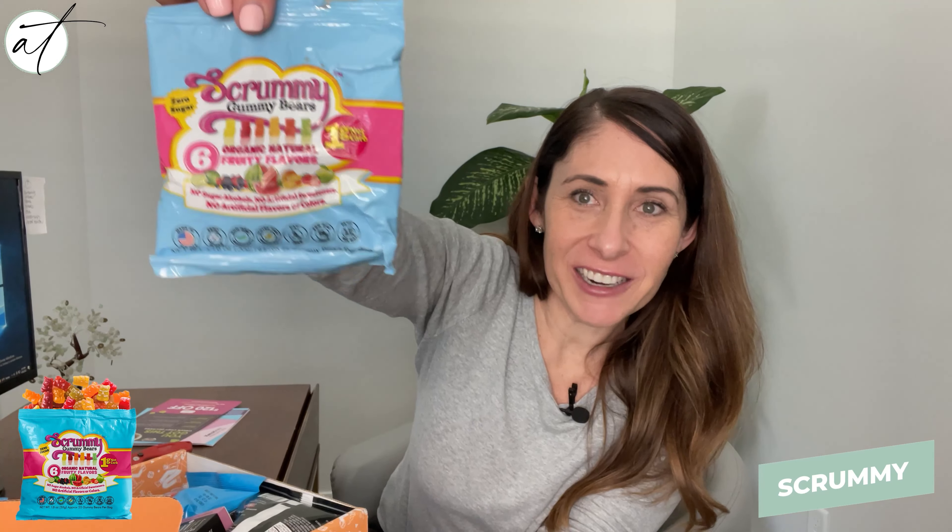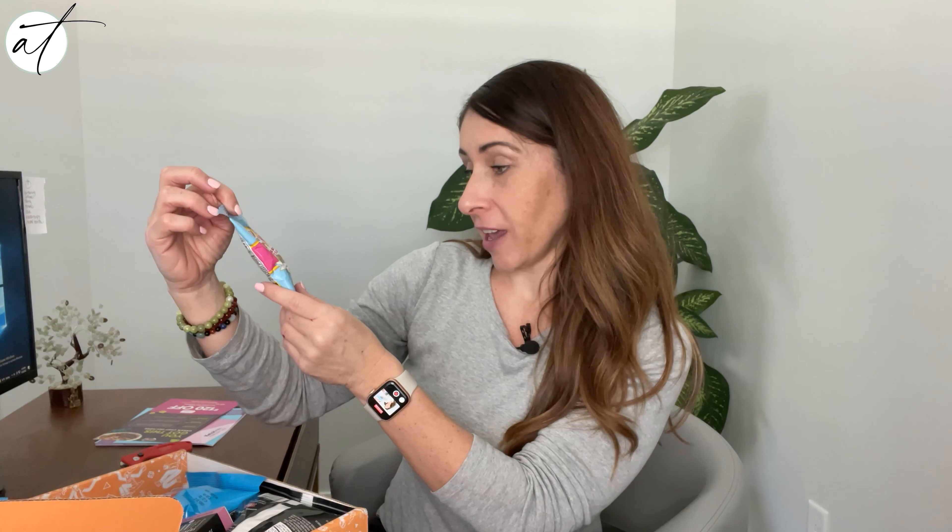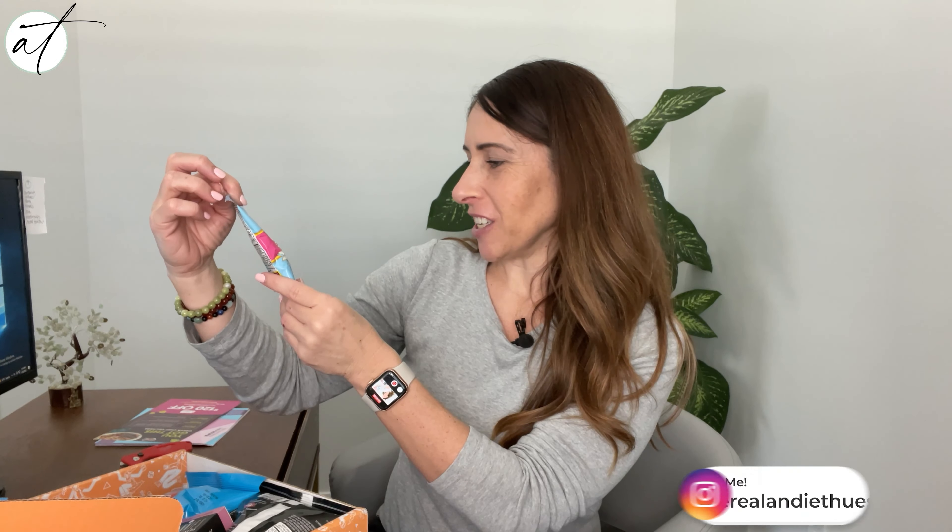For those who are missing out on gummy bears, we have the Scrummy Gummy Bears — organic, natural, fruity flavors. These look delicious. I do miss a good gummy bear.